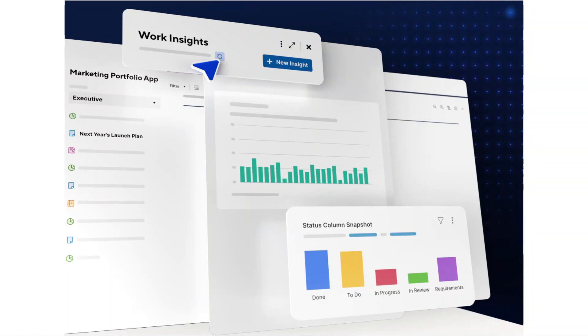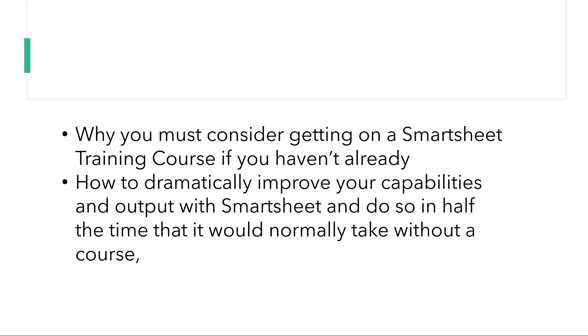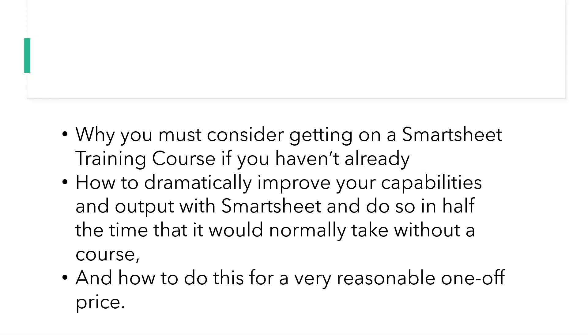Why does this happen and how can you avoid using Smartsheet in a way that doesn't serve you or your organisation? In this video, I will show you why you must consider getting on a Smartsheet training course if you haven't already, how to dramatically improve your capabilities and output with Smartsheet and do so in half the time it would take without a course, and how to do this for a very reasonable one-off price.